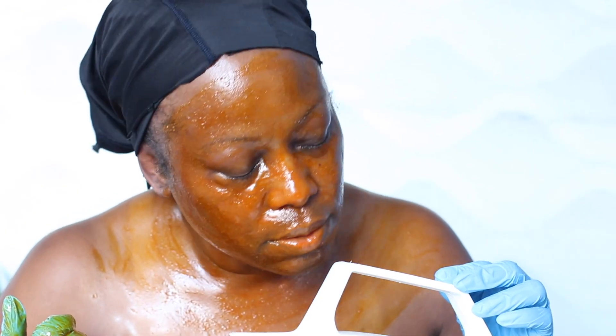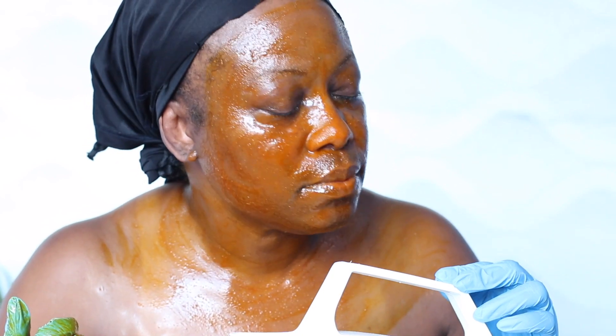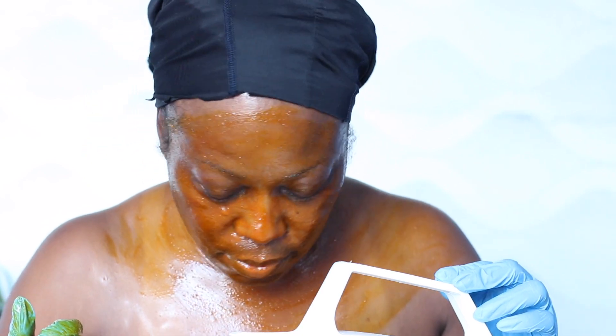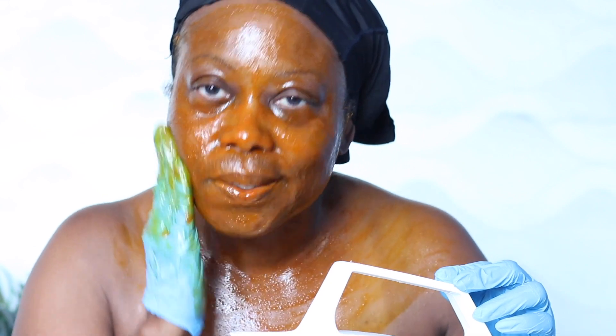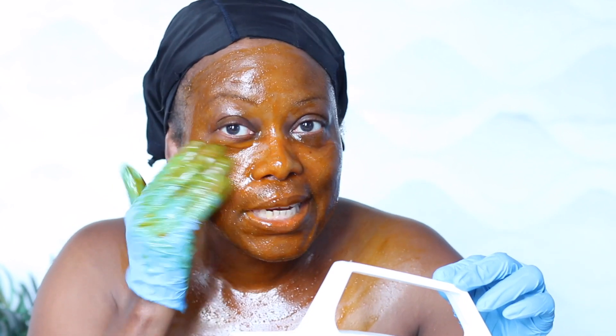I have the kettle here boiling. Put your face over the steam and massage the scrub intermittently to help your skin absorb the red oil. Do this for about 10 minutes.